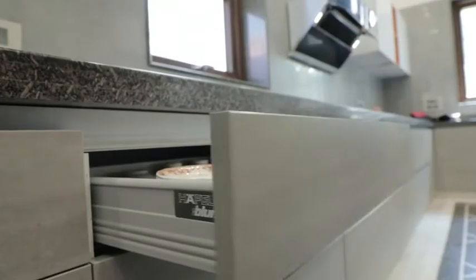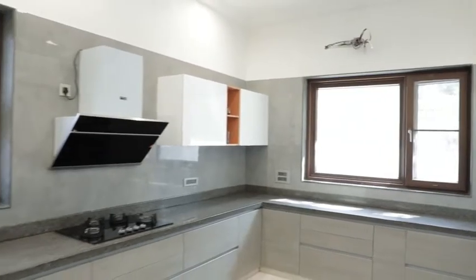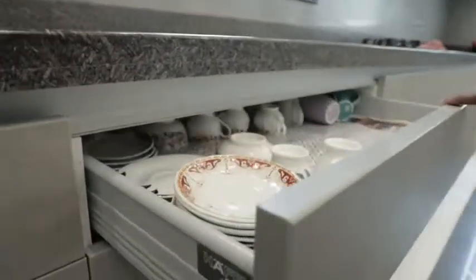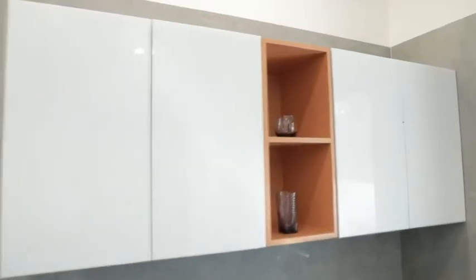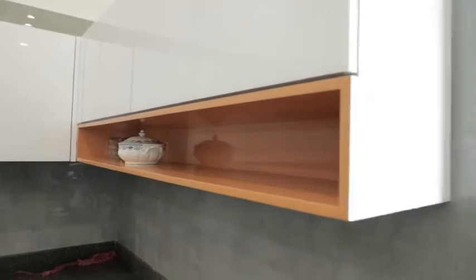The base cabinets are Ceramic finish shutters which blend perfectly with the floor. The handles used were Gola profile handles, which were almost seamless. The push-to-open wall cabinets had a glossy finish which looks perfect with the tint of saffron PU niches created.